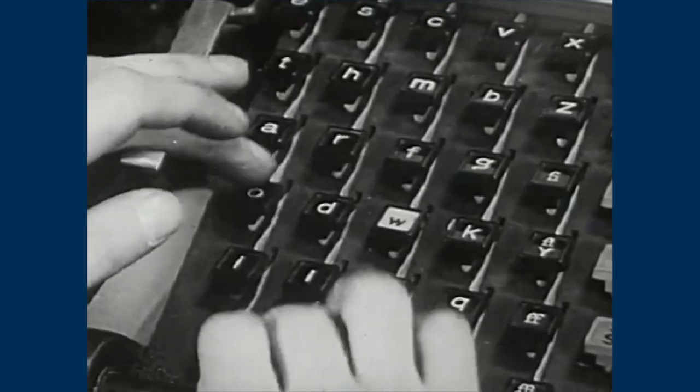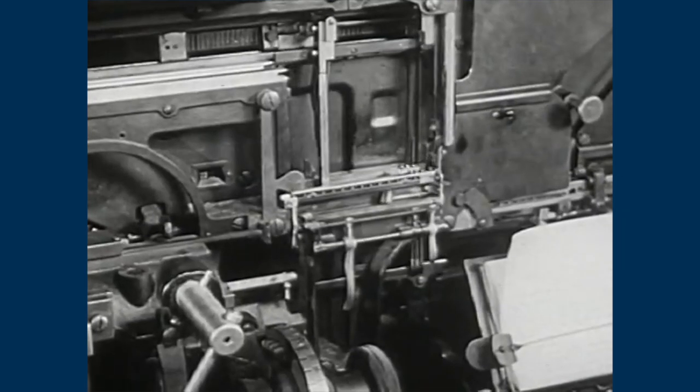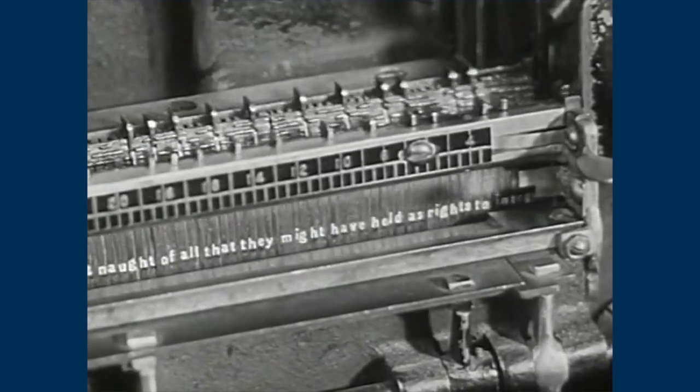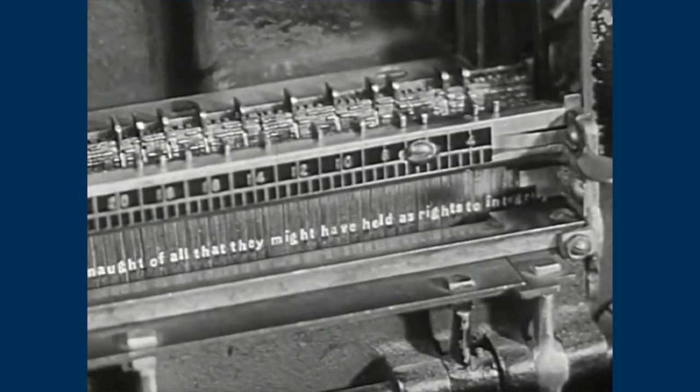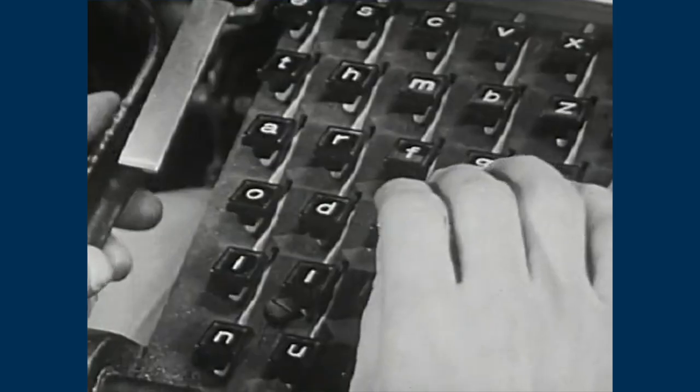Every time the typesetter touches a key, a mold for a letter slides into this box. Moldy letters — we gotta get this place treated. Many molds together make a line. No, a line segment. Every time the lever goes up, an angel gets his wings.